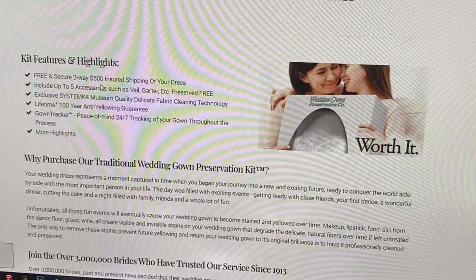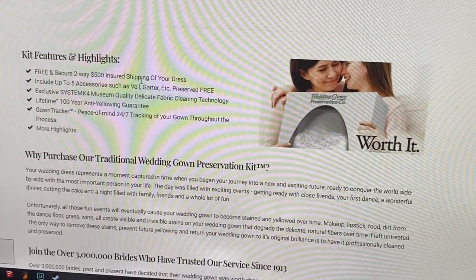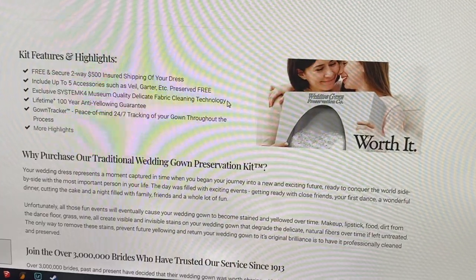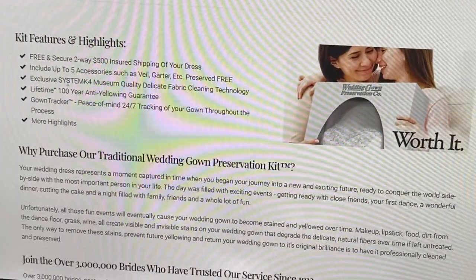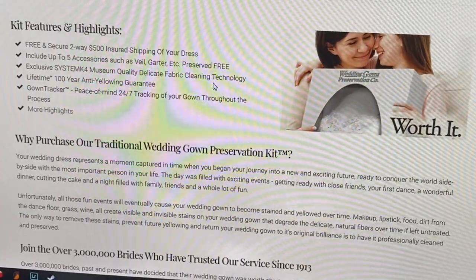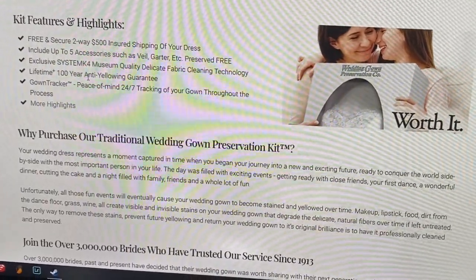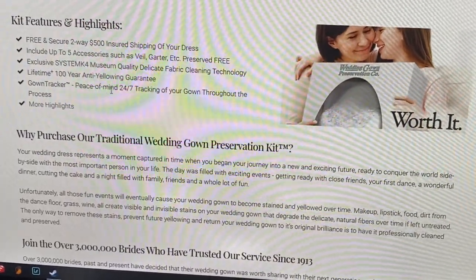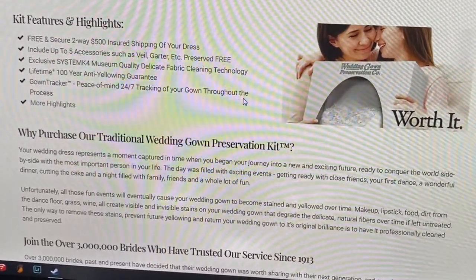The traditional option includes free, secure, two-way $500 insured shipping of your dress, and up to five accessories such as veil and garter preserved free. They also use a delicate fabric cleaning technology, so before they preserve it they will clean the dress. It includes a 100-year anti-yellowing guarantee and a gown tracker for peace of mind throughout the process.